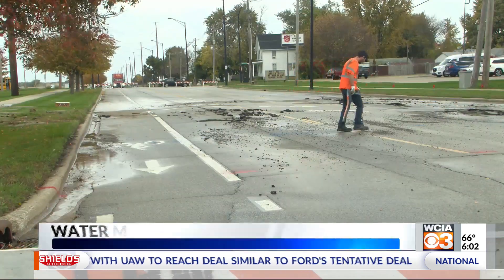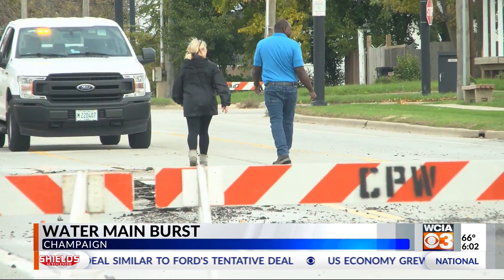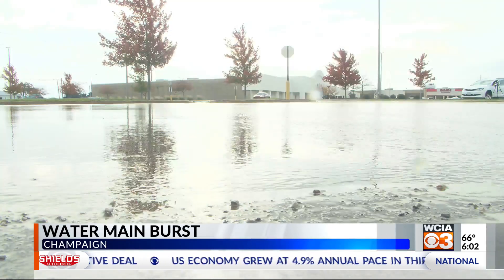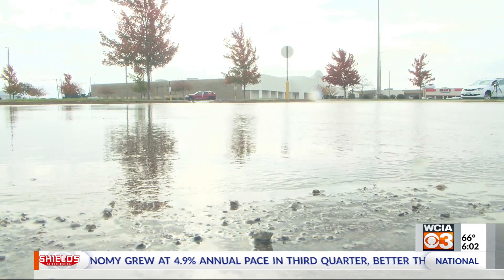Illinois American Water is now working to repair the main break on North Market Street between Eisner Road and Wilbur Avenue. Public Works says this sort of random disruption is bound to happen given the age of the infrastructure.